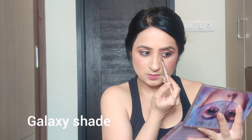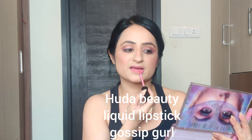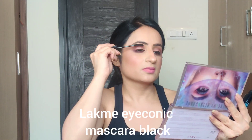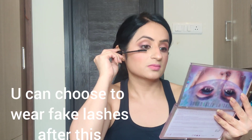I'm using NYX Strobe Light in the shade Pink Light — I just love it, it gives a beautiful glow from within. Spread it with your fingers; it is a highlighter worth spending on. I'm using Galaxy in the inner corners of my eyes to open them up. To round off the look, I'm using my favorite lip liner from K Beauty, and I love this Gossip Girl shade from Huda Beauty — just look at that Barbie doll pink! I apply mascara at the end so any excess powder or highlighter on the lashes gets wiped off.